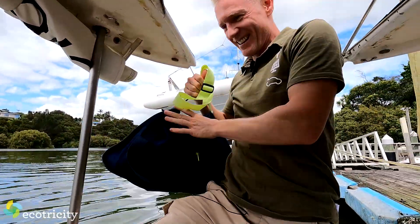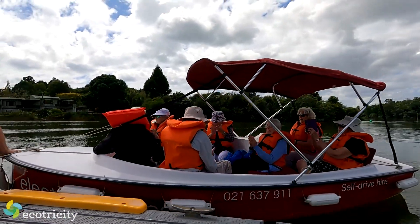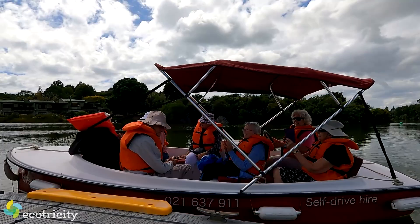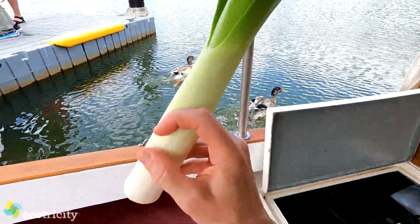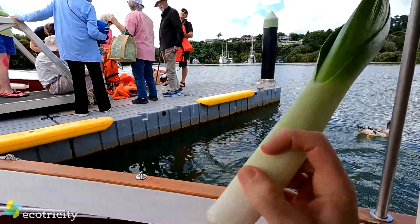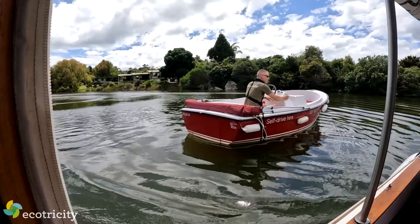I like to make an entrance. And once we'd dropped off a tour group at the wharf and I'd made a nautical dad joke — I don't want to worry you, but there seems to be a pretty big leak in this boat — we then went cruising through Kerikeri cleanly and quietly.